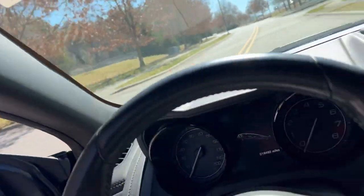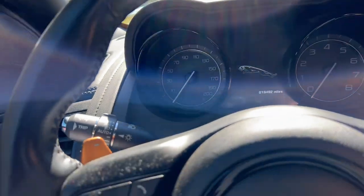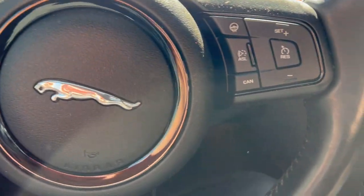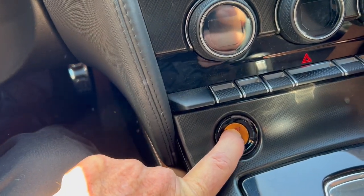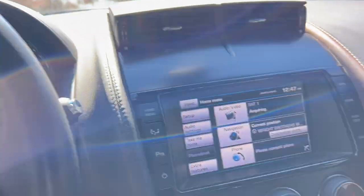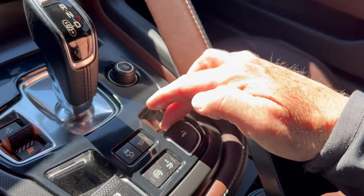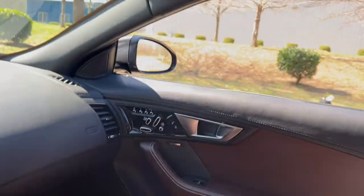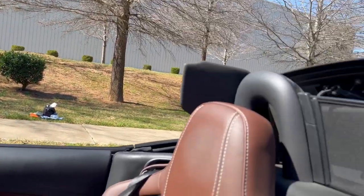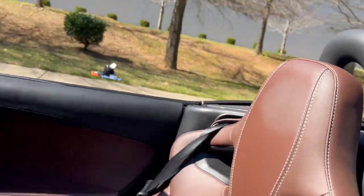We'll step in here. Jaguar's got the latest of everything, just like a lot of other manufacturers. You have paddles and a lot of other aids. We'll get this car started here. You might be able to hear the exhaust. I think it'd be nice for us to put the top down — real simple. We'll just reach right over here and push this lever. The windows go down, top goes back. And we're ready to roll.